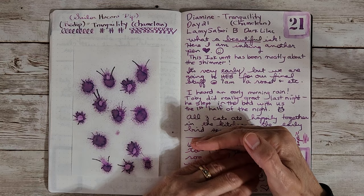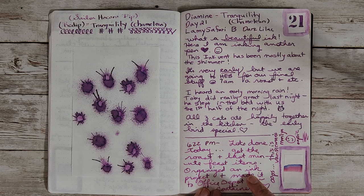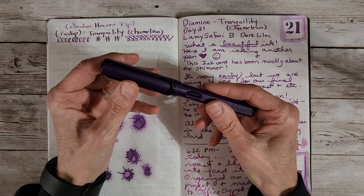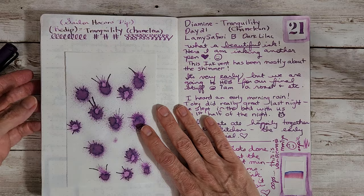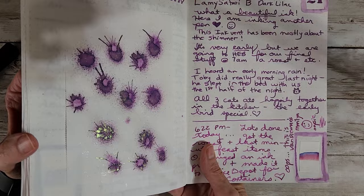I made a little mistake down here — I picked up the wrong pen. I was writing in this segment with Van Diemen's Marilyn, and I thought, wait a minute, that's pink, not purple. But all the rest of it is the way it's supposed to be. This ink inspired me to ink up the Lamy Dark Lilac with the Tranquility ink, and I really like this one. The color is pretty, it's not too super dark, and it's got all that gorgeous shimmer.